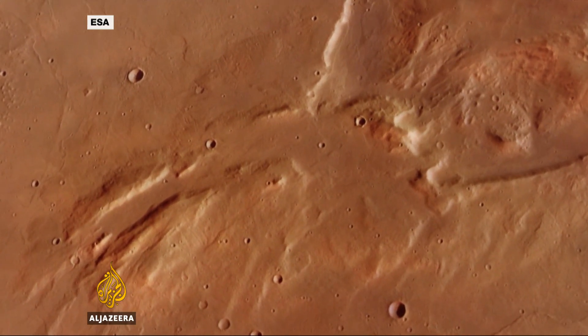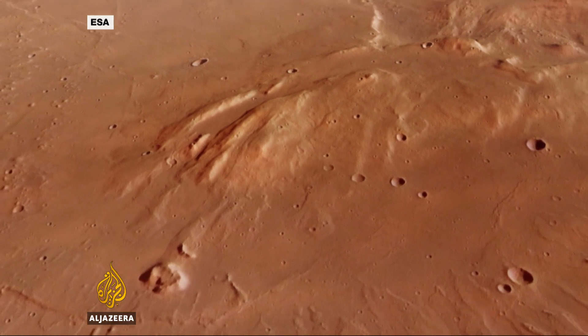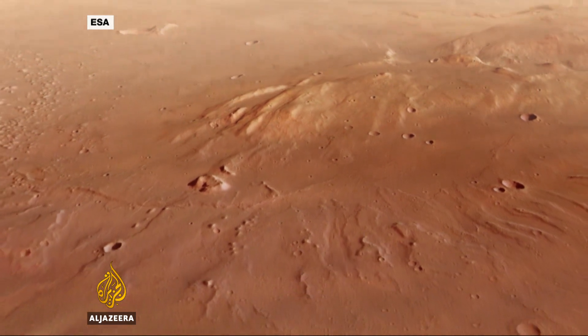Having sampled the atmosphere on the way down, it's hoped the lander will spend the next two days — until its batteries run out — testing the composition of the planet's surface.